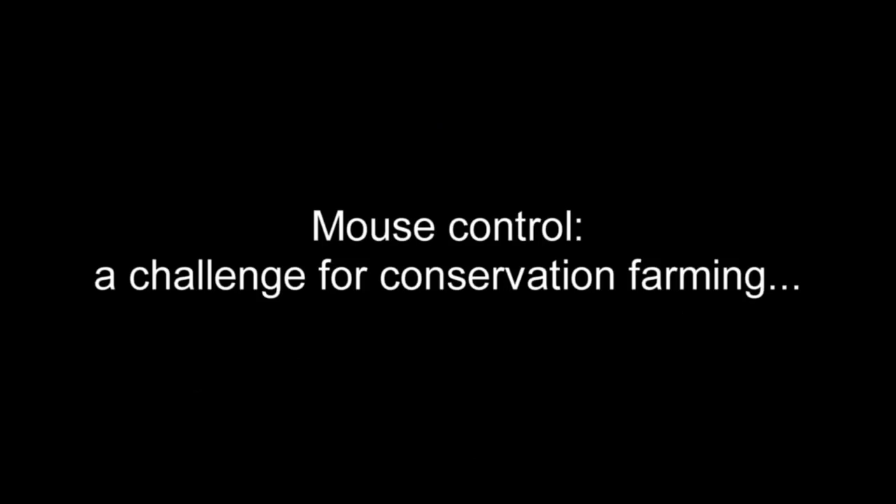I think in the new era of conservation farming, mice are going to become an ongoing issue to us. For the last 10 years we've basically practised no-till farming, we've incorporated all our stubbles and residues which I believe is sustainable and it's where we've got to be.